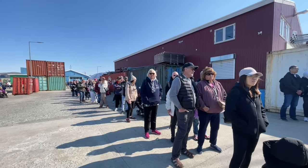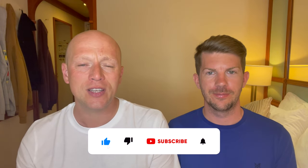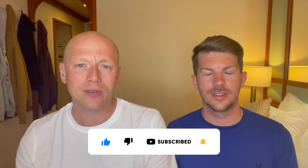We're both really excited to get off the ship today and start exploring this more remote location. If you're new to our channel we are Tom and Dom Travel and we release a new cruise related video every single week. So if you haven't done so already press that subscribe button and don't forget to give this video a like.